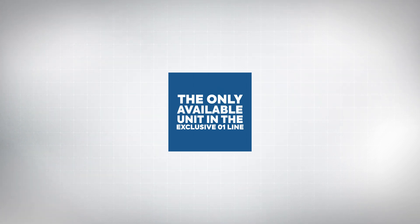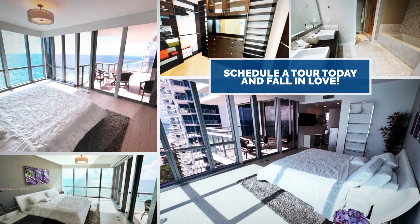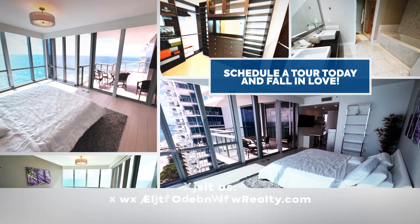A must-see to truly appreciate — experience the pinnacle of luxury living at Jade Ocean. Schedule your private tour today.